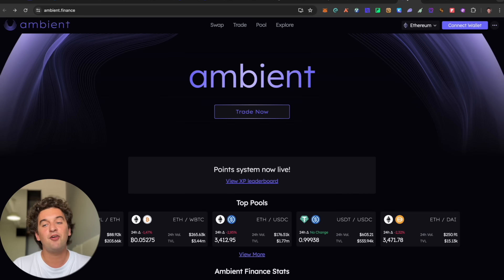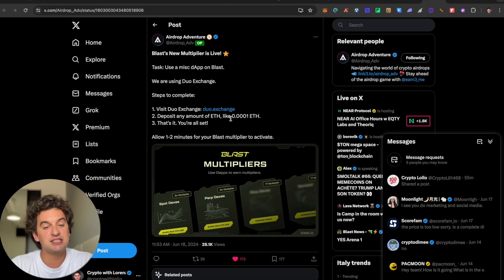Following up, the Ambient Finance airdrop is coming very soon — their point system is now live. If there is a point system, there is an airdrop opportunity, so start farming now. Ambient Finance rewards trading activity. I personally don't have referral links for this one — it is better suited for people who are skilled at trading.